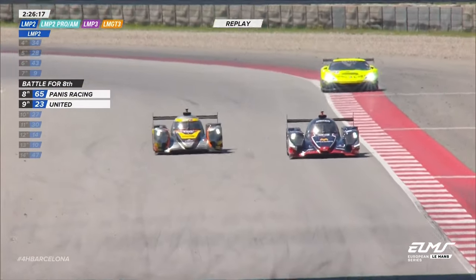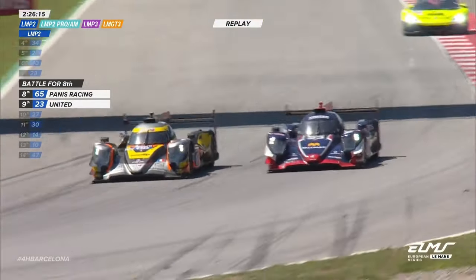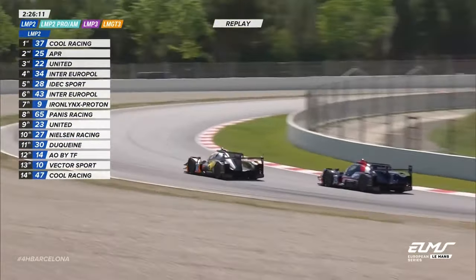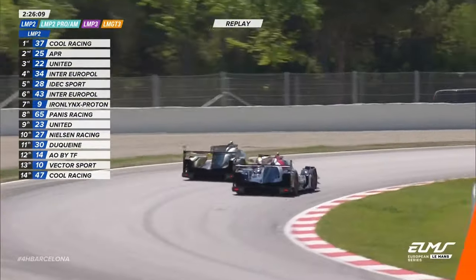It's a championship that Paul-Luc Chatin has won in the past, been a champion. Late on the brakes, it's Arthur Leclerc to pull off a move there on the 23 of United.